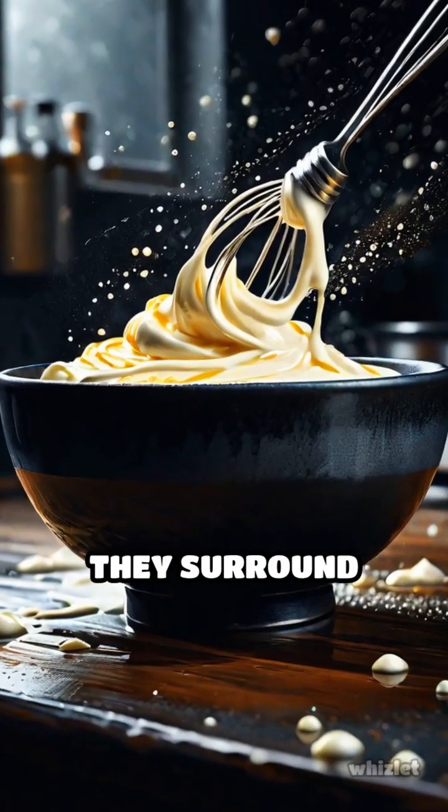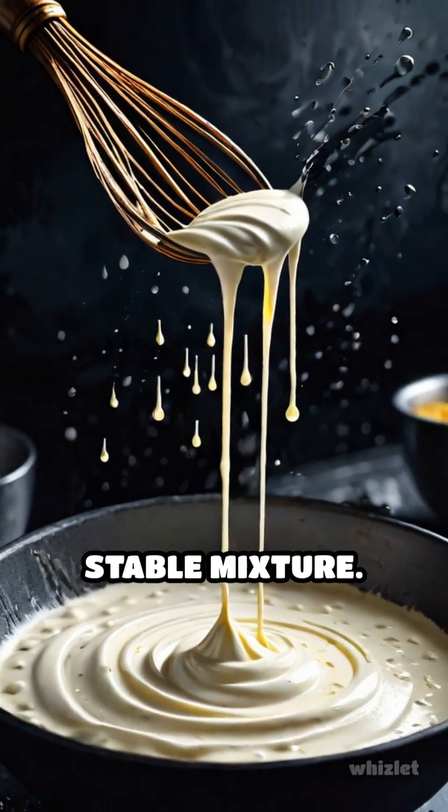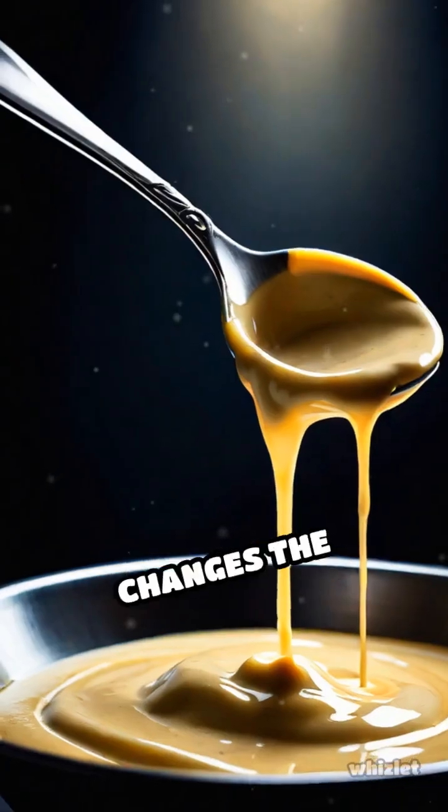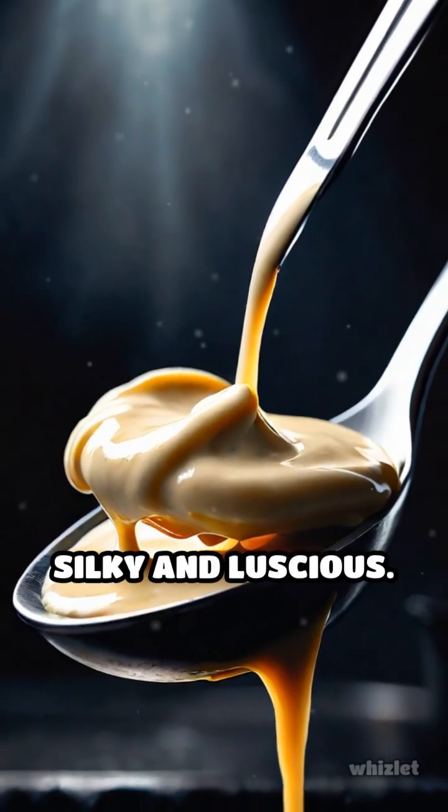When whisked, emulsifiers surround tiny droplets of oil, suspending them evenly in water, creating a smooth, stable mixture. This not only changes the texture, but also enhances flavor, making sauces silky and luscious.